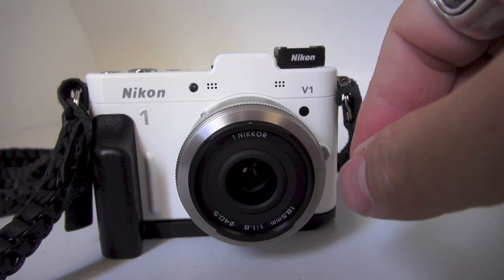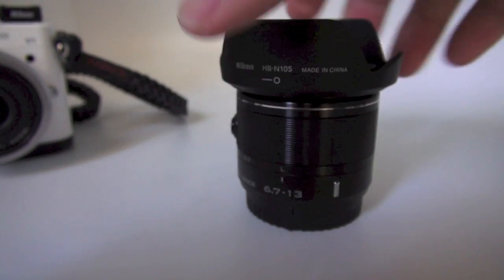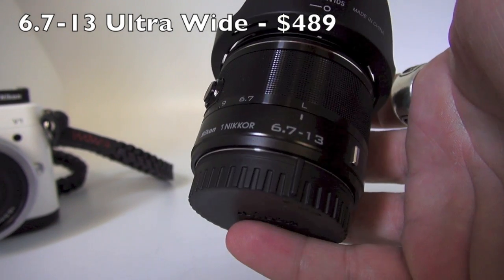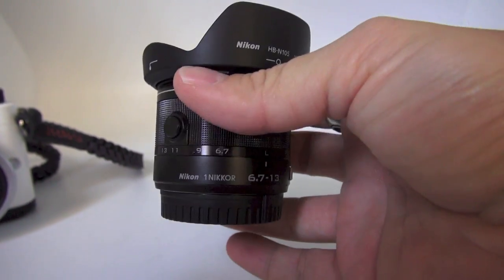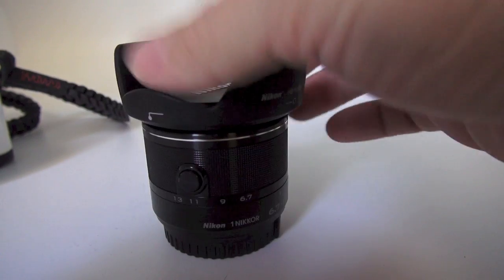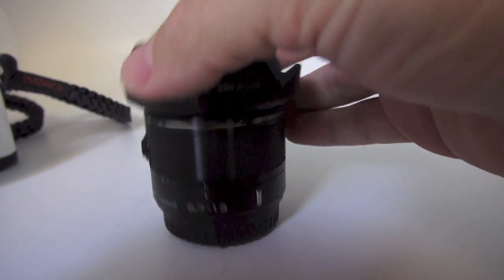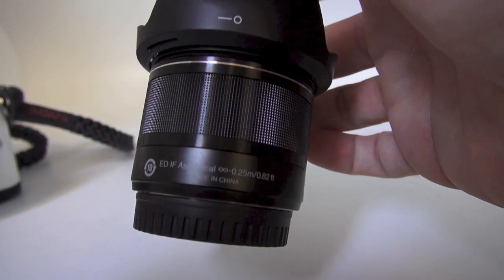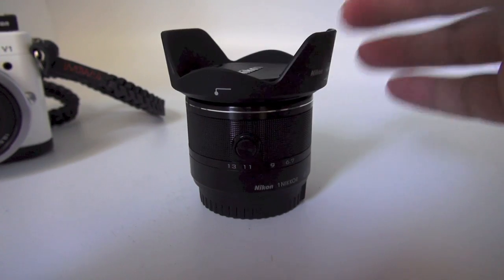There's one more lens I want to talk about that I just got and haven't reviewed yet, but the first test shots look very good. The lens is the new Nikon 6.7-13mm zoom. This will give you an equivalent of 18-35mm in a compact zoom. It's better made than the first zooms — the 10-30 and 30-110. It feels professional in the build, very smooth. It has VR built in, which is unusual for a wide-angle lens, but I instantly noticed it was handy when shooting video. At the wide end of 6.7mm, which is an 18mm equivalent, your video is silky smooth — almost Steadicam-like due to the VR. It's also an aspherical lens and is sharp corner to corner, which is one of the pros of the Nikon 1 system.